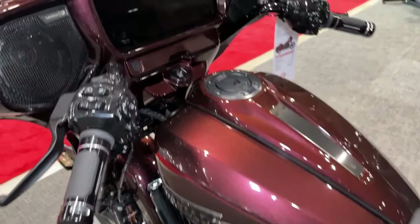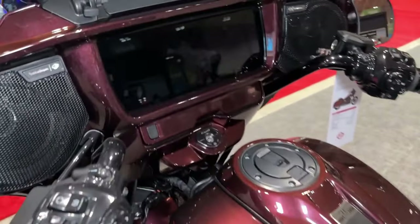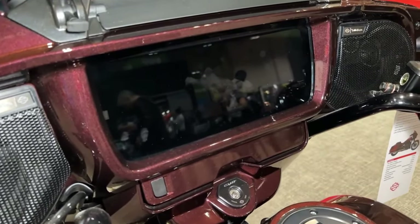For added safety and confidence, the CVO Street Glide comes equipped with advanced ABS and traction control systems, providing optimal braking and traction performance in all conditions.